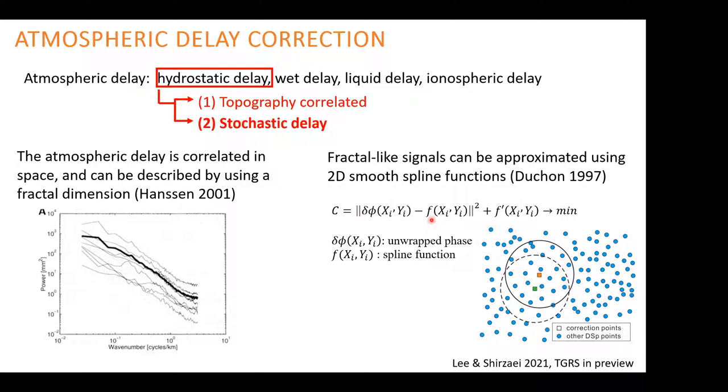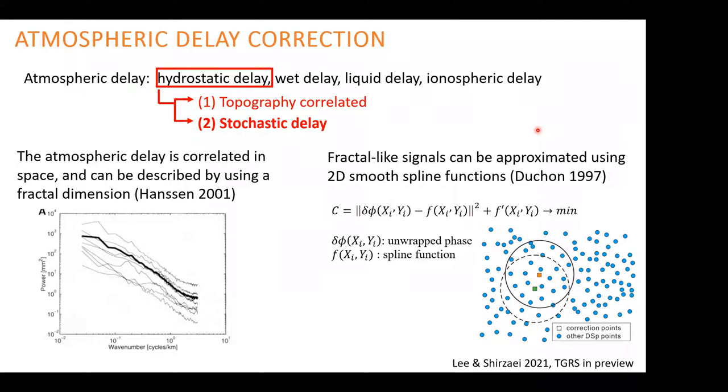There is work by Deshon in 1997 showing that fractal signals can be approximated using a 2D smoothing spline. The 2D smoothing spline has an objective function with a data-fitting term and the first gradient of the function f, minimizing the difference between the function and the data plus a smoothness term. We show that this 2D smoothing spline fit has the characteristic of a fractal-like function and can identify and remove atmospheric delay to a good extent. Some examples come from Southern California.